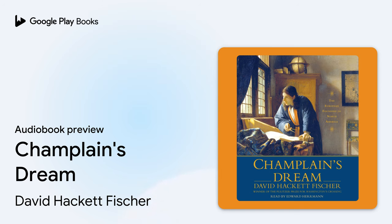Simon & Schuster Audio presents Champlain's Dream by David Hackett Fisher, read by Edward Herman. In Search of Champlain.